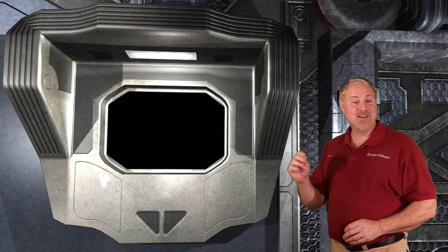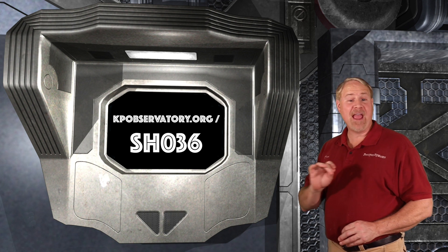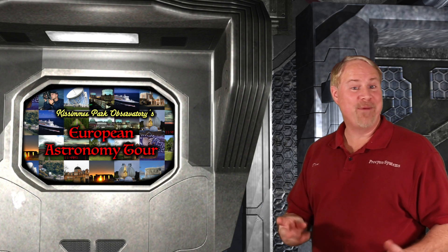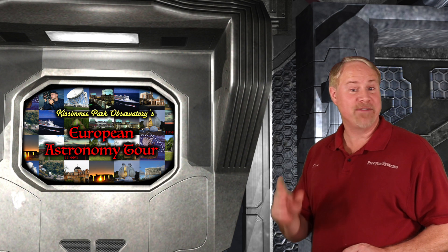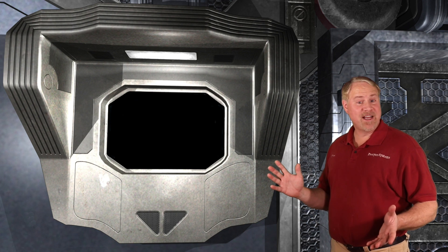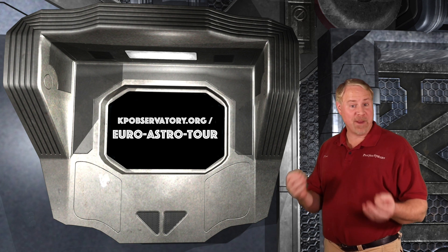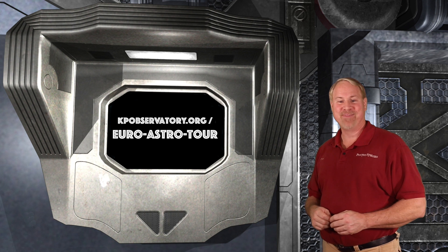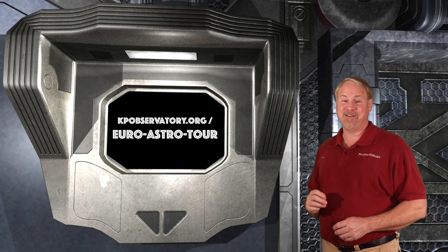That does it for this week's episode. You can find the show notes on our website at kpobservatory.org/sh036, where you can comment and leave any questions you might have. We're about three weeks out from the start of our new video series, KPO's European Astronomy Tour, where we'll be visiting famous observatories of the present and the past, experiencing phenomena of the far northern latitudes, and interviewing professional astronomers. We have a page set up at kpobservatory.org/joro-astro-tour where you can sign up for a special newsletter with weekly episode notifications and travel updates as we trek through Scandinavia and the UK, including exclusive content that won't be in the main tour videos.